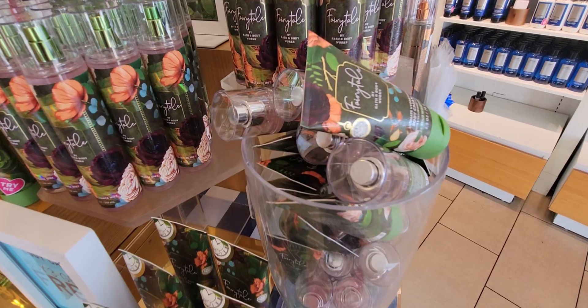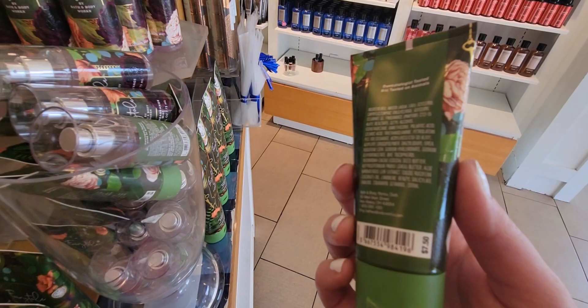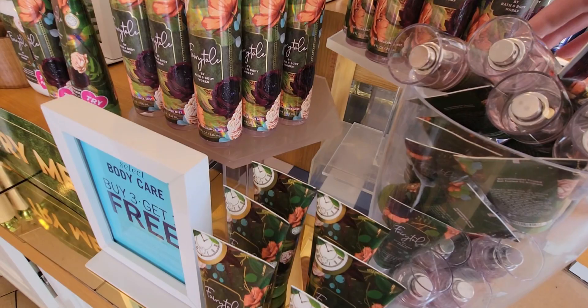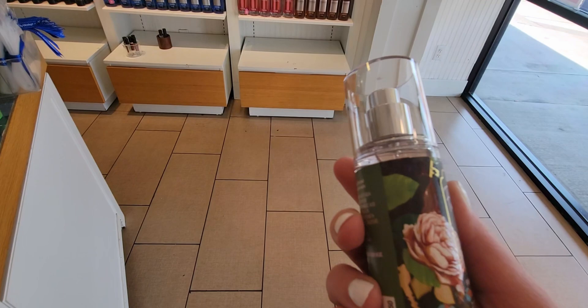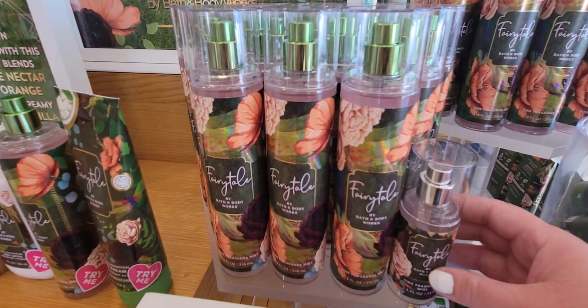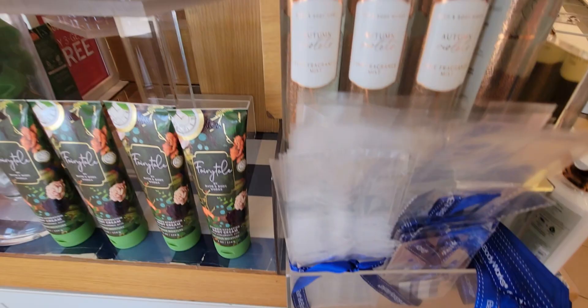Here is your travel size — the Fairy Tale body cream again with the new 24-hour moisture formula. This one is $7.50, or buy two get one free right now. And here's your travel-size fine fragrance mist — beautiful, 2.5 fluid ounces for $7.50. I like the shape — very ergonomic, as I mentioned in yesterday's video. Here's the size comparison between travel and full size. They should have made the lid green — that would have been perfect — but I still love it.